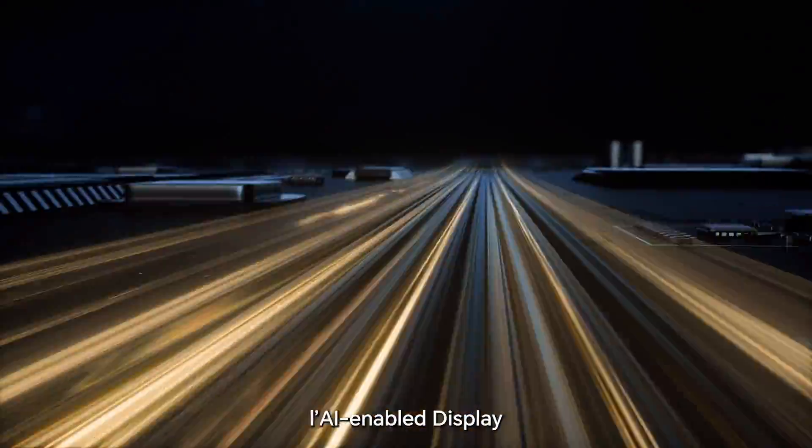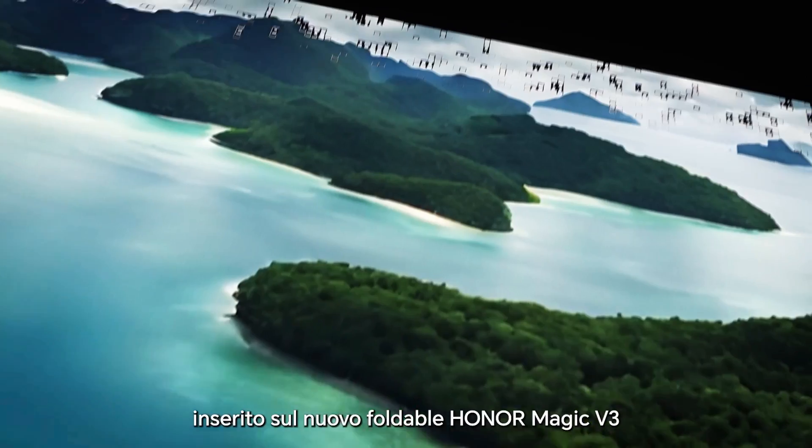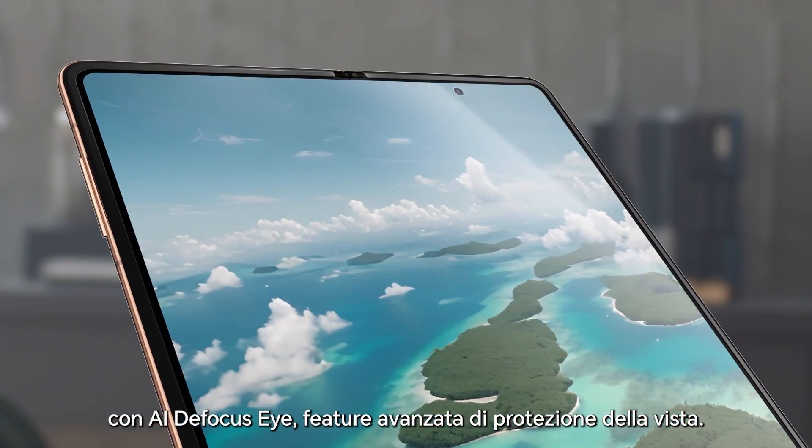Today, we introduce the AI-enabled display on the all-new foldable Honor Magic V3, bringing advanced AI defocus eye protection.